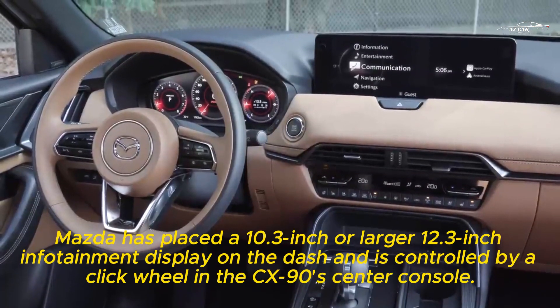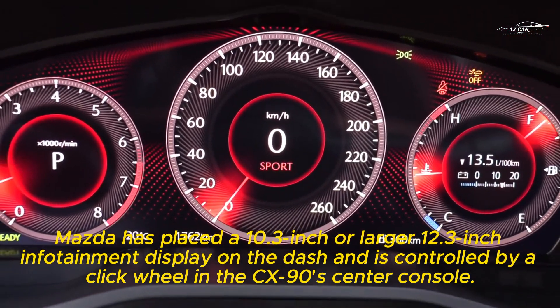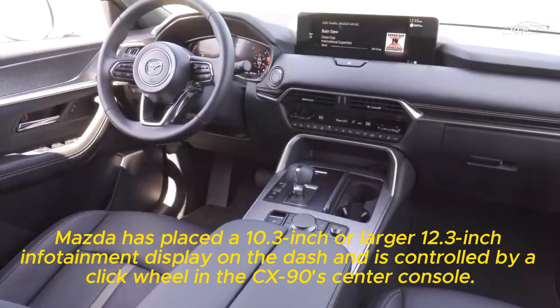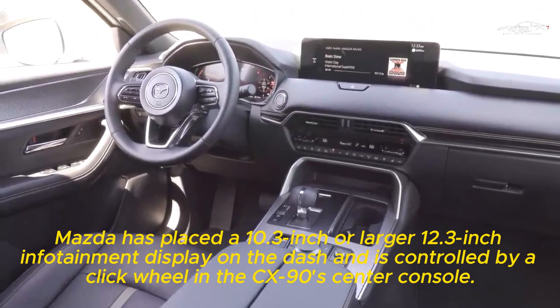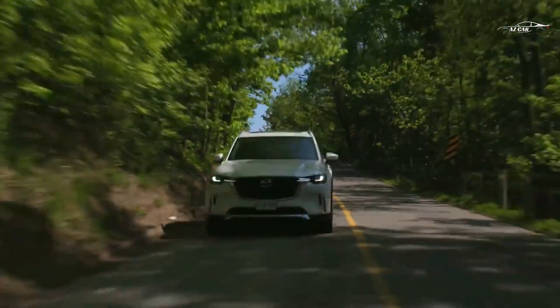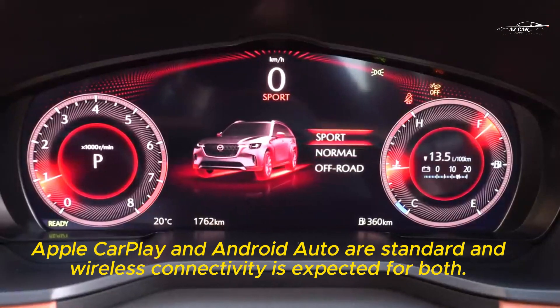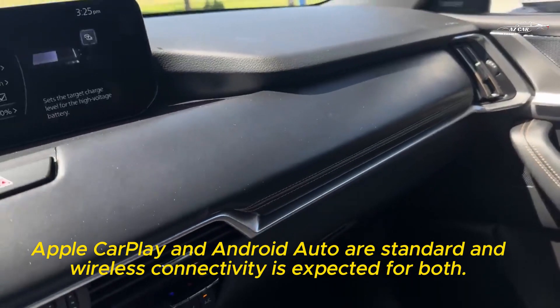Mazda has placed a 10.3-inch or larger 12.3-inch infotainment display on the dash, controlled by a click wheel in the CX-90's center console. Apple CarPlay and Android Auto are standard, and wireless connectivity is expected for both.